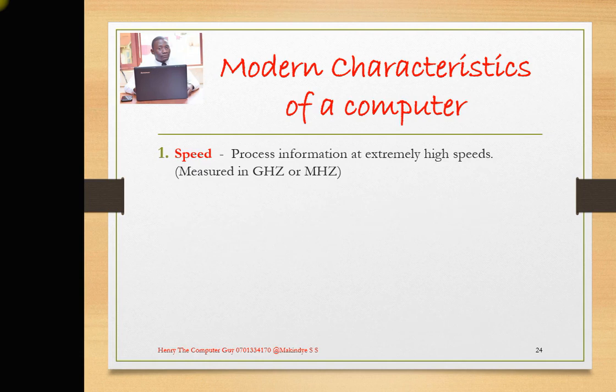Point 1 specifically talks about the speed. A computer processes information at extremely high speed. This speed is actually measured in either gigahertz or megahertz, whereby 1 gigahertz is equal to 1000 megahertz. Whenever you go to buy a computer, first of all, look at the speed that the computer has.